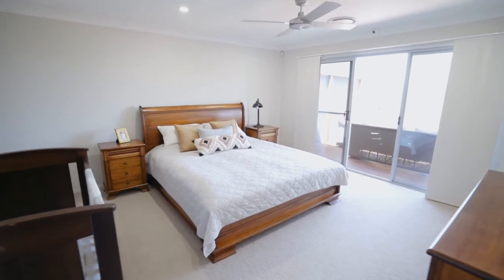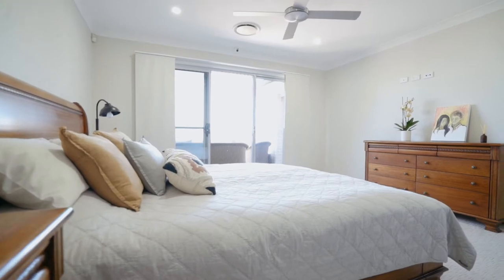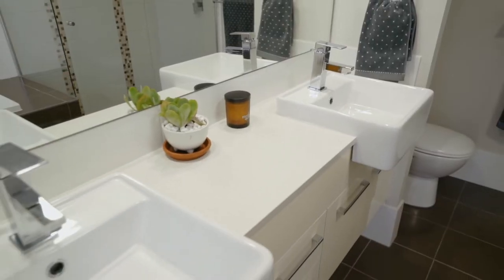The large main bedroom is located at the back of the property and includes a walk-in wardrobe. There's an ensuite with a recessed shower, bathtub, double vanity and sink plus toilet.